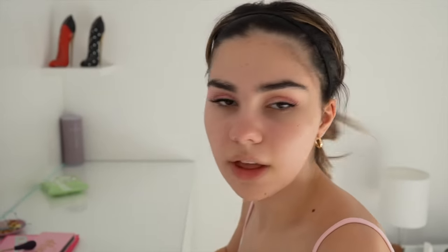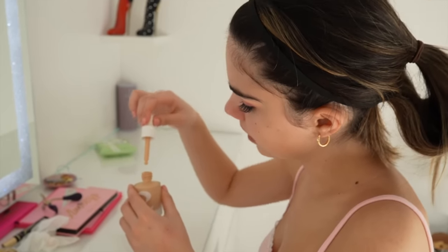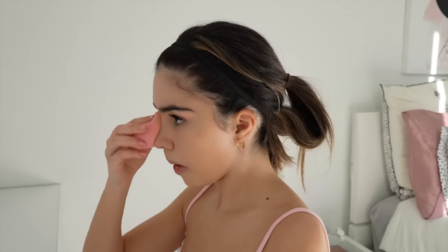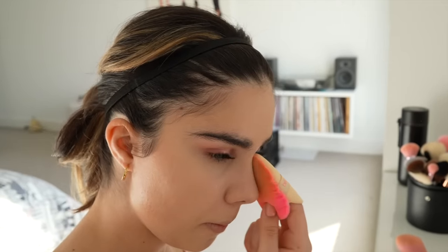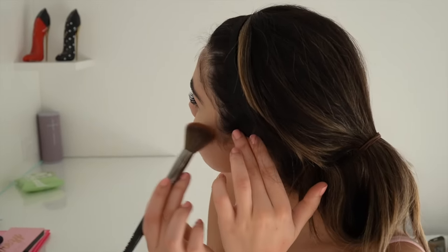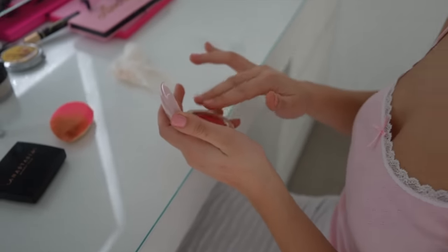Now I'm moving on to the rest of my face. I'm starting with some primer, then a little bit of tinted moisturizer, a little bit of concealer, some powder over my concealer, a little bit of bronzer, and then a little bit of blush.